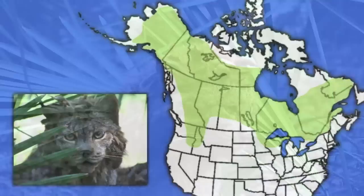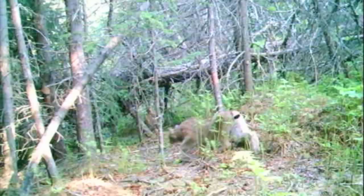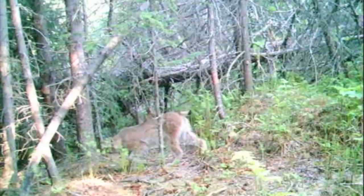Canadian lynx are found in the northern forests across almost all of Canada and Alaska, as well as in certain parts of North America. They're a secretive and mostly nocturnal animal, although they may be active at any time of the day.